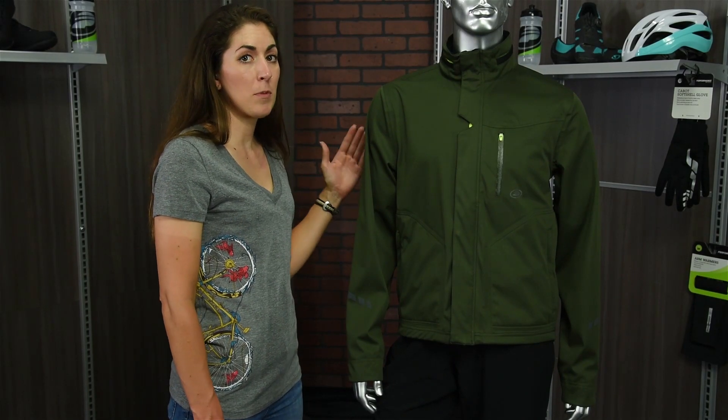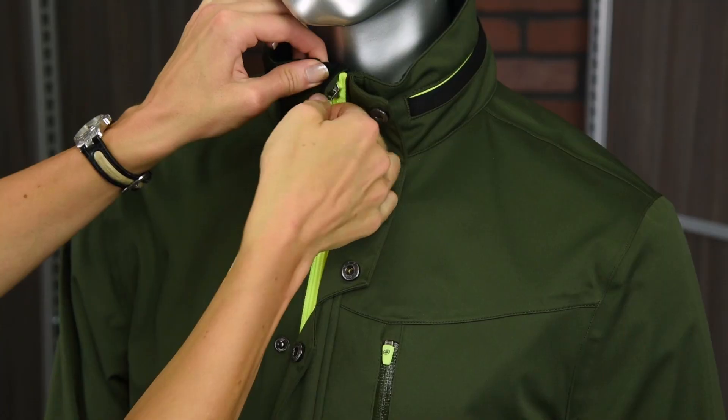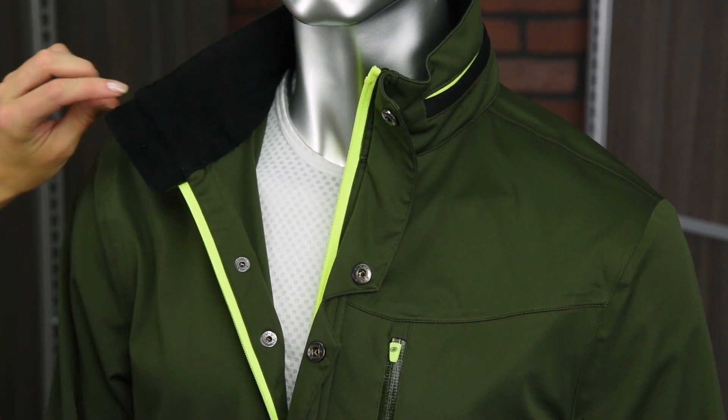The jacket has a semi-formed fit with set-in sleeves, so it's comfortably snug but there's still room for additional layering. On the inside we have a brushed liner which is going to be super soft and comfortable next to your skin.